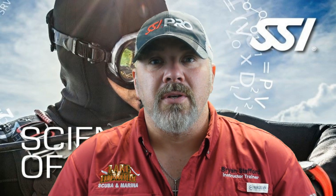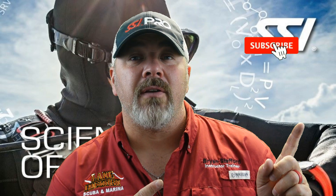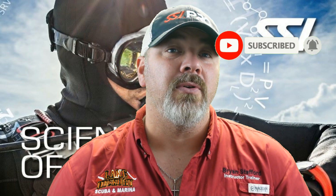What's up guys, it's Brian again from Lake Hickory's Scuba Marina. If you are new to our channel, do me a huge favor — hit this little subscribe button and ding that little bell as well, so you guys are going to be notified every time we upload new content.